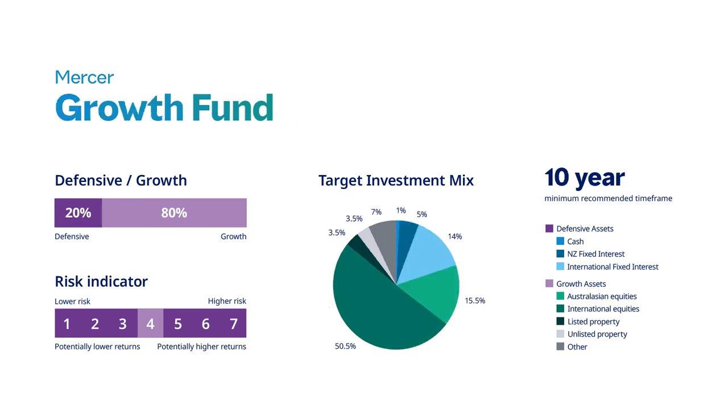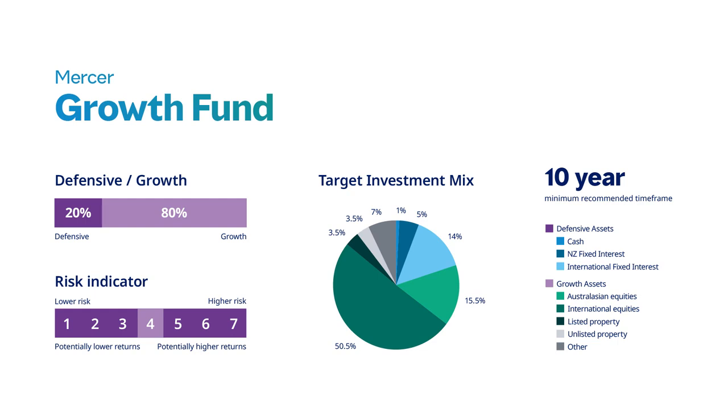The growth fund is 20% defensive and 80% growth. There is a recommended time frame of 10 years. It may be suitable for investors wanting to invest mostly in growth assets who are comfortable with accepting more volatile returns than those expected from the balanced fund, with a view to achieving higher longer-term returns.